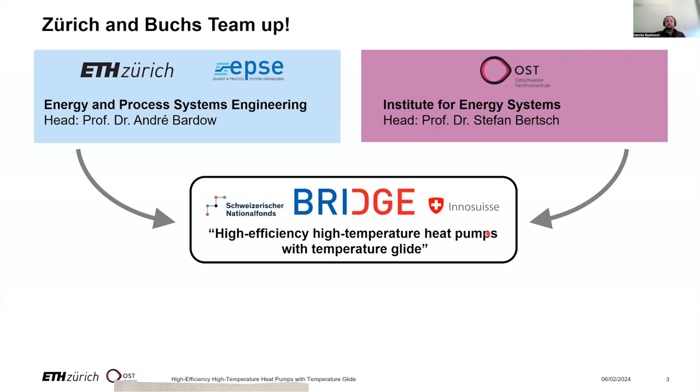You might have noticed this is a joint project of ETH and Eastern Swiss University. We have teamed up to work on high temperature heat pumps with temperature glide. It is a funded project, funded by the SNF and Innosuisse as part of the Bridge funding scheme.